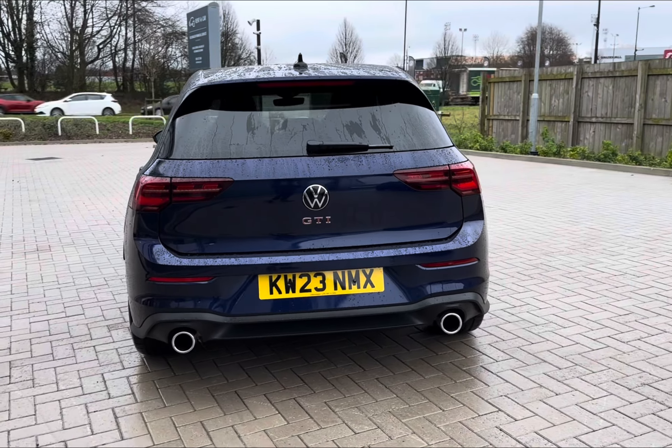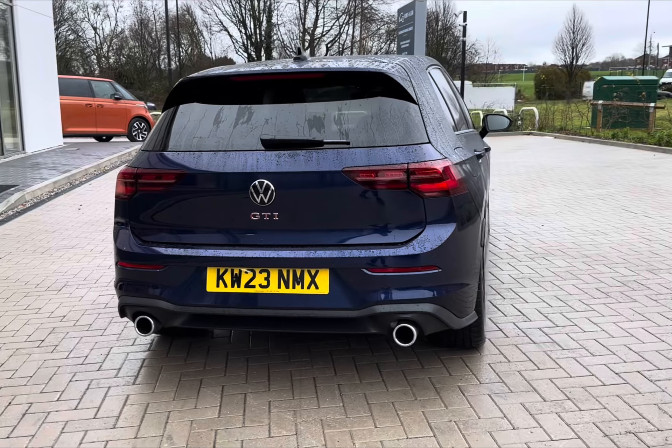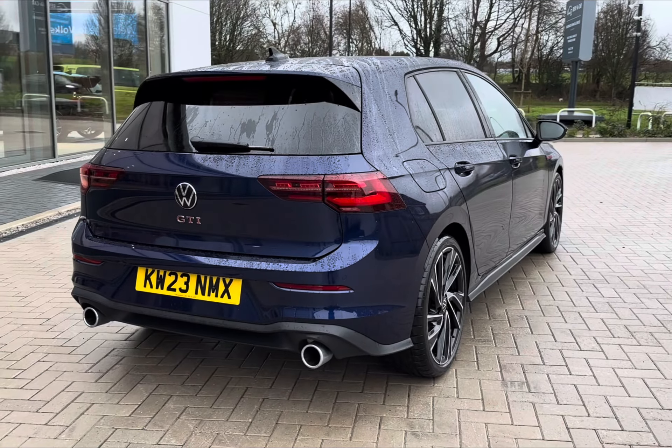It is complemented in a gorgeous Atlantic Blue exterior, along with your two-litre petrol engine and efficient automatic transmission.